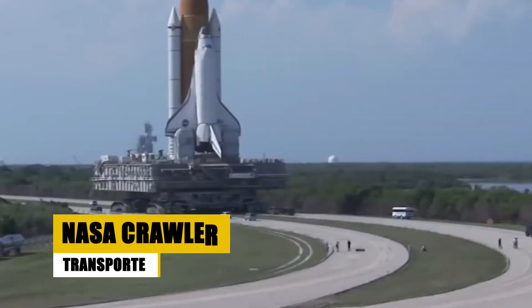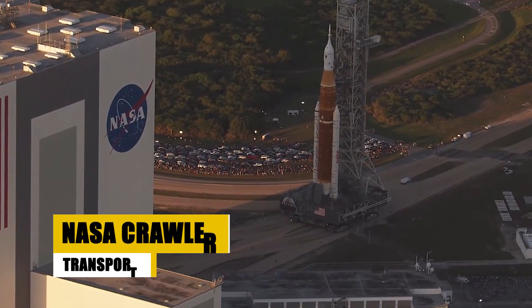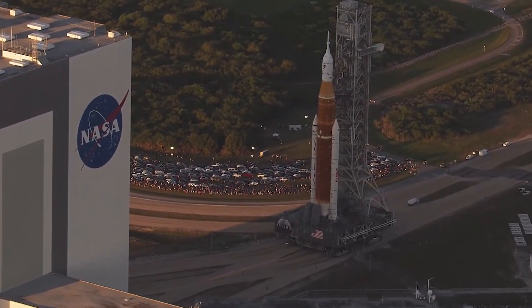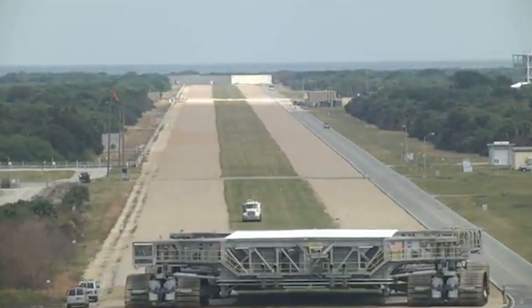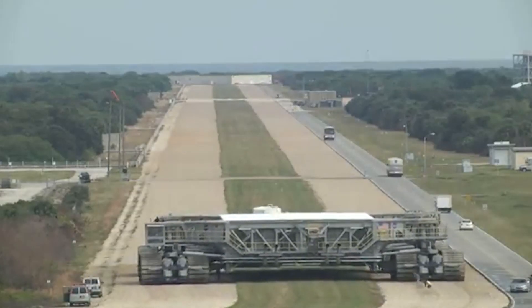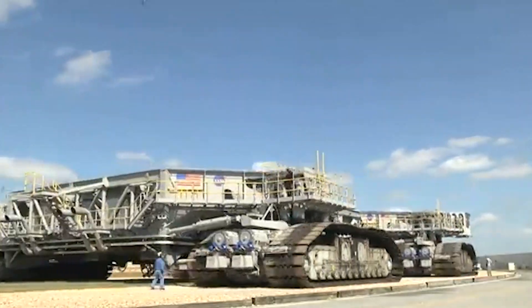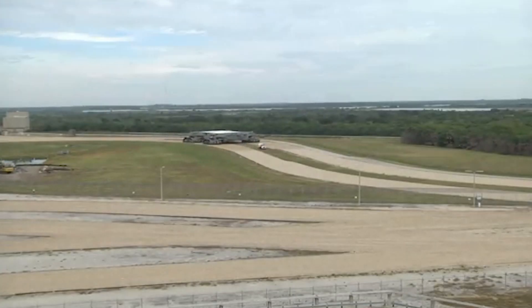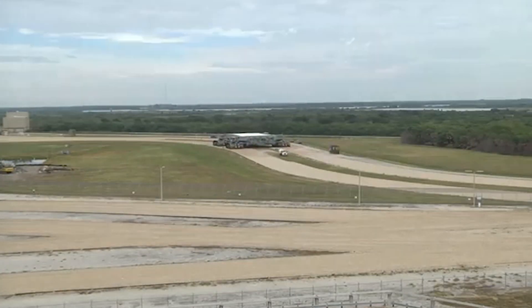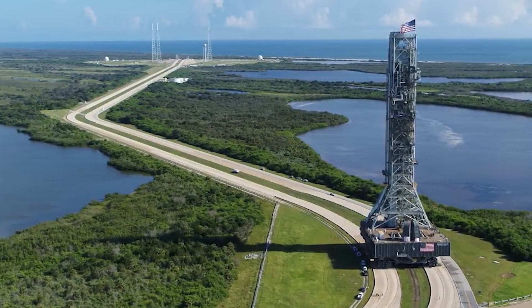The NASA Crawler Transporter is a vehicle unlike any other, designed to carry rockets and the space shuttle from the Vehicle Assembly Building to the launch pad at the Kennedy Space Center. Each crawler weighs a staggering 2,721 metric tons and is a colossal 40 meters long and 35 meters wide. Despite its size, the crawler moves at a snail's pace with a maximum speed of just 1.6 kilometers per hour, but it can carry a jaw-dropping load of 18,000 metric tons.